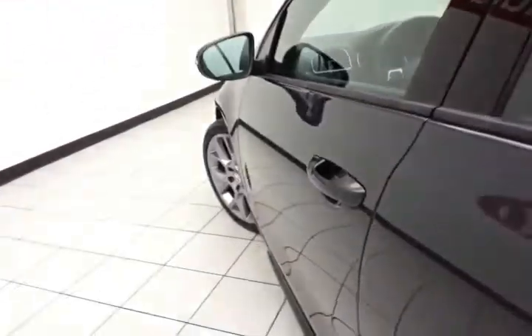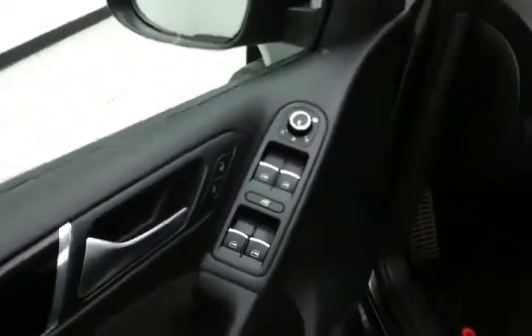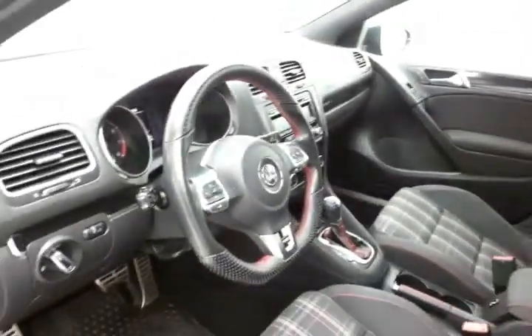This GTI has keyless entry, power windows and locks, heated mirrors, a height adjuster for the driver's seat, along with a tilt and telescopic steering wheel to put you in that perfect driving position.